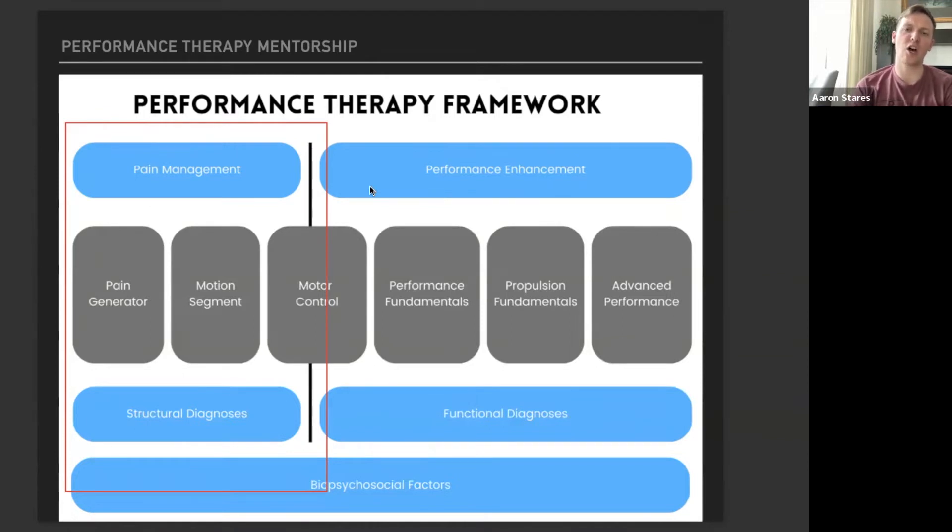As a general overview, the top line of blue — pain management and performance enhancement — those are ultimately our two goals as a physical therapist and performance specialist: eliminate pain and enhance performance. The first three gray boxes represent typical rehab: the pain generator, identifying the motion segment, and the underlying root cause, which most of the time is a lack of stability, strength, or mobility — whether that's a joint issue, a movement issue, or movement compensations that are the real root cause.